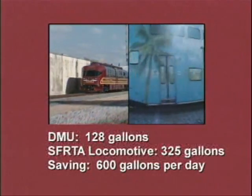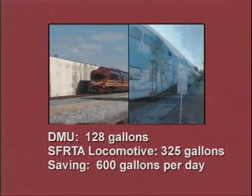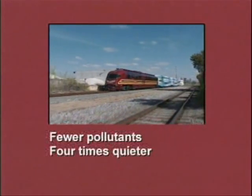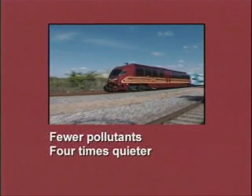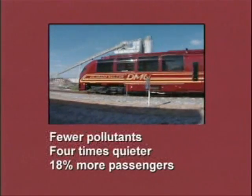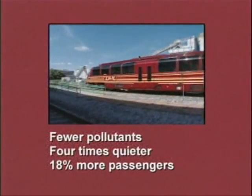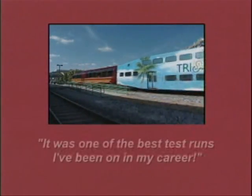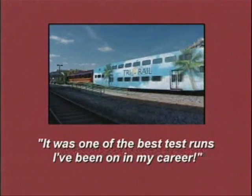The conclusion: the DMU consumed 128 gallons of fuel; their locomotive used 325 gallons. That's 60 percent better fuel mileage for the DMU, saving 600 gallons per day on three round trips. The DMU also emitted far fewer pollutants and ran four times quieter than a locomotive-hauled train set, while carrying 18 percent more passengers — translating to thousands more commuters during peak rush.